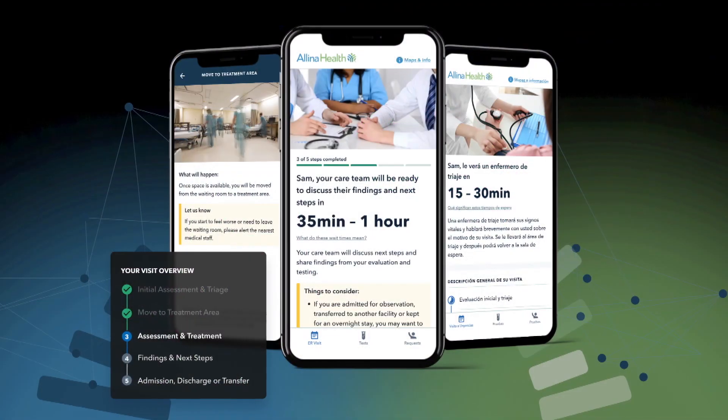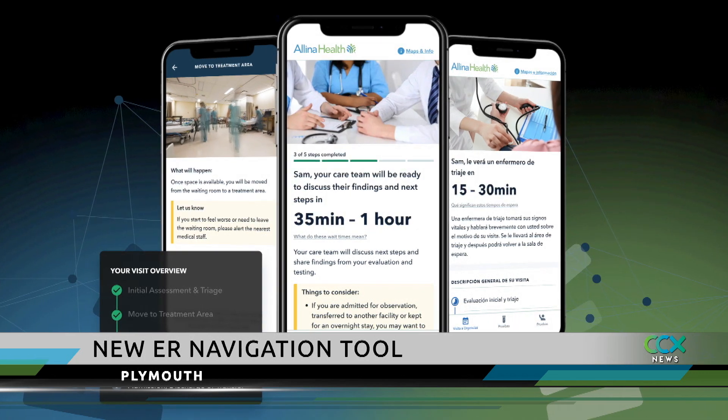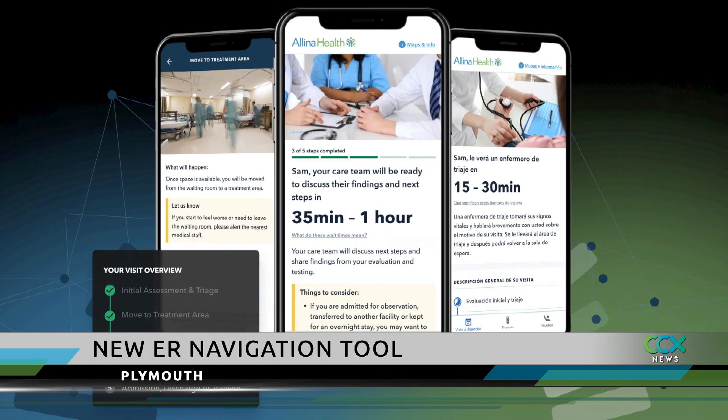Local emergency rooms are busy with patients fighting the flu and other respiratory illnesses. Illina Health has a new tool to make visiting the ER easier. It's called ER Advisor, and the West Health Emergency Room in Plymouth is one of the facilities using the system.